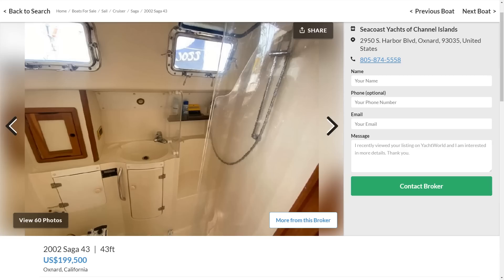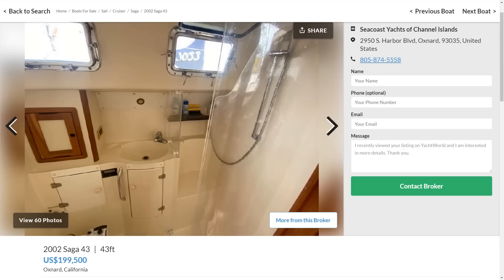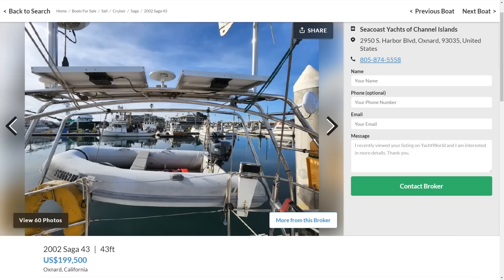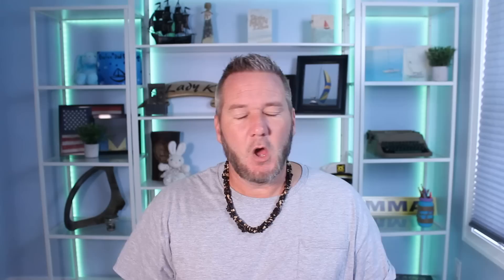All the while you still get a full liveaboard setup with your aft cabin, sugar scoop, and a huge arch on the back for the dinghy, solar panels, wind generator, and radar. This is one heck of a near-45-footer for sailors that are pure of heart, and I love it.